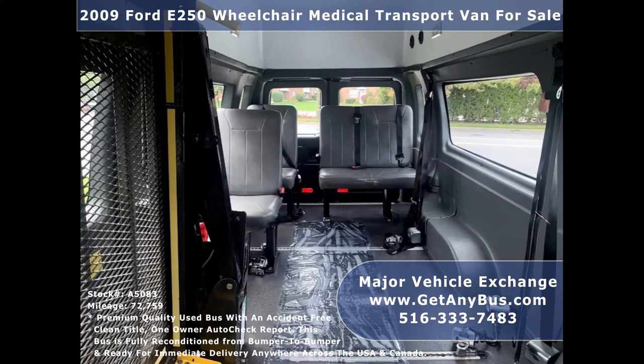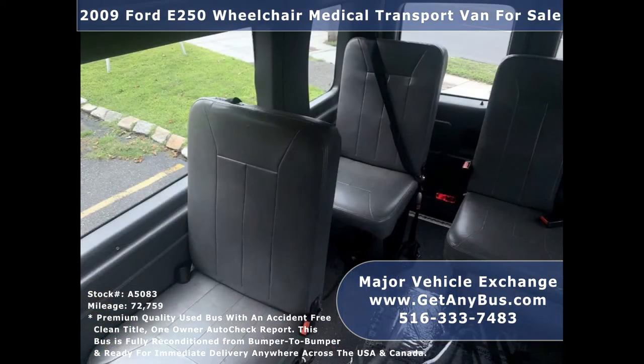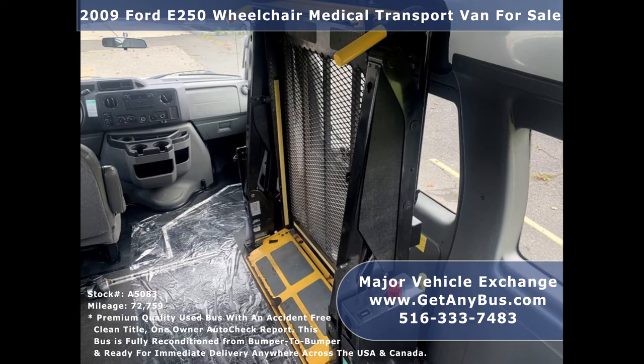Its seating arrangement is perfect for non-emergency medical transport, family use, assisted living, senior day care, tours, charters, ambulance service, shuttle service, church, adults, school, or conversion.